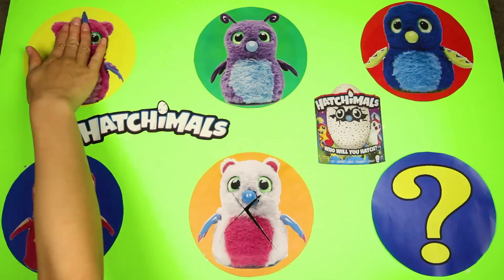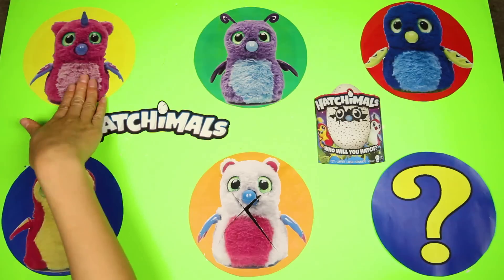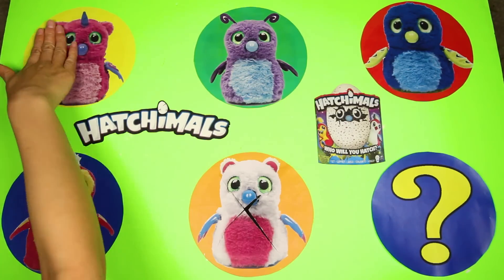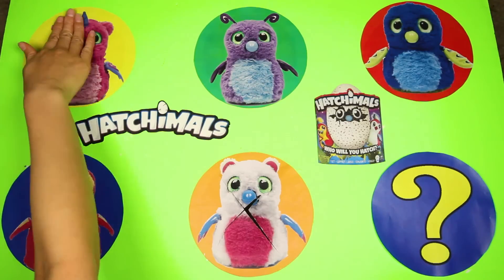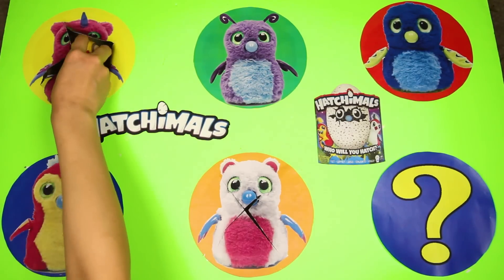And it landed on...an Owlicorn! Owlicorns are half owls and half unicorns! That means it has big eyes and wings like an owl, and a horn on its head like a unicorn! And since this one is pink, that means it's a girl Owlicorn! Let's see what surprises are inside this circle!